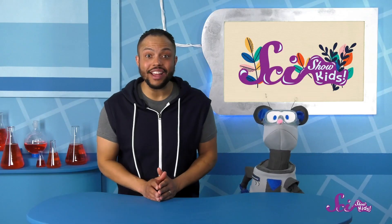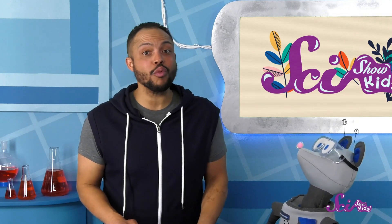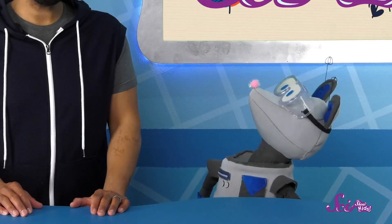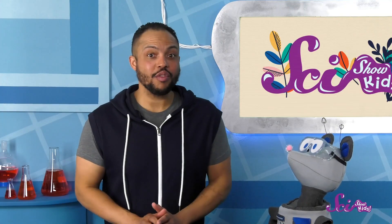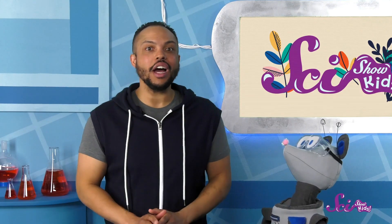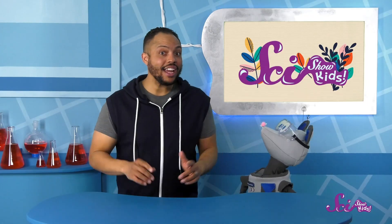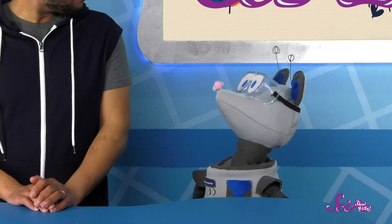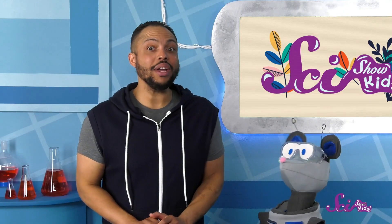I love carnivorous plants! There are so many different kinds of plants out there, and some of them are really surprising. Squeaks remembers that one day he and Jesse learned about the stinkiest flower in the world. Squeaks, do you remember why it was so smelly? No worries! Let's watch the episode together and we can learn more!